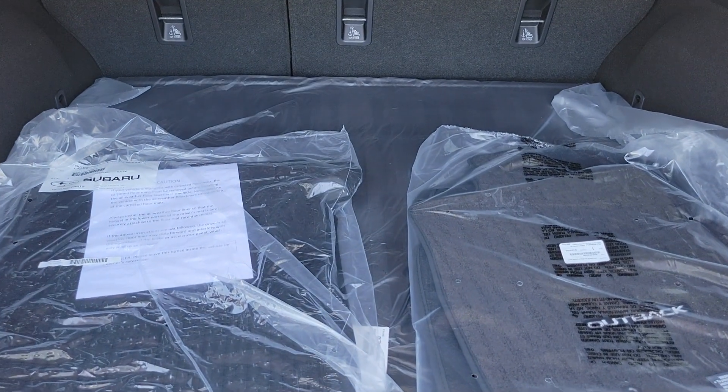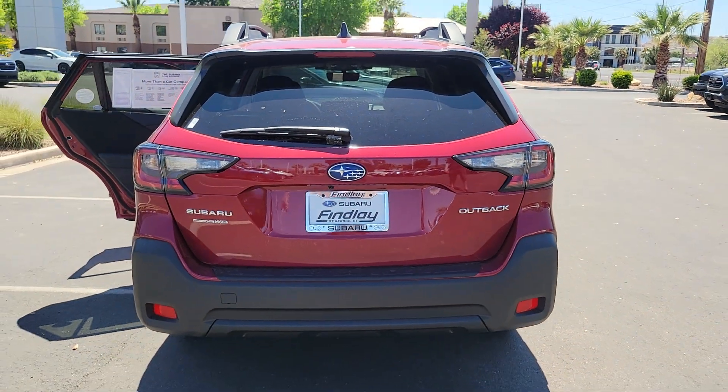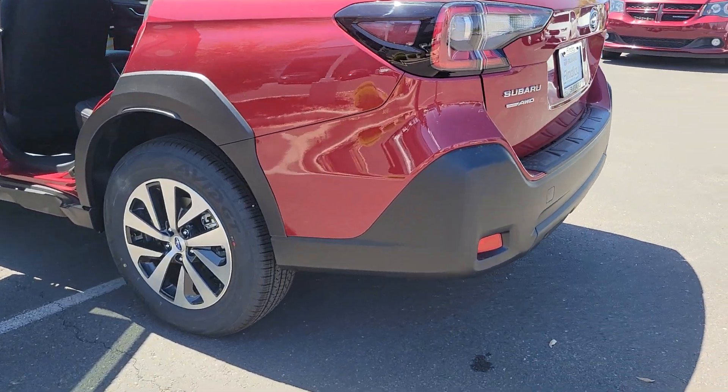Keyless entry, heated mirrors, satellite radio, fog lamps, backup camera, steering wheel audio controls, electronic stability control, aluminum wheels, dual-zone AC, heated front seat.